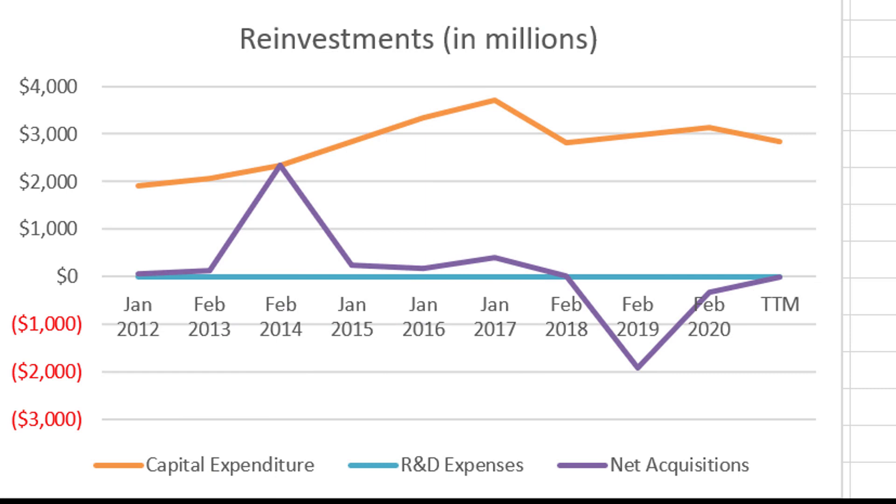Before jumping into the cash flow projections, I want to consider their reinvestment needs. They don't do any R&D — not a lot of innovation in the grocery industry. As far as acquisitions, they made one in 2014 and had some kind of divestiture in 2019; overall they don't really grow via acquisitions. In orange you see CapEx — they have grown by opening more brick and mortar stores. I will caution though: since they're not expected to grow much going forward, I'm using much less reinvestment than over the past 10 years.